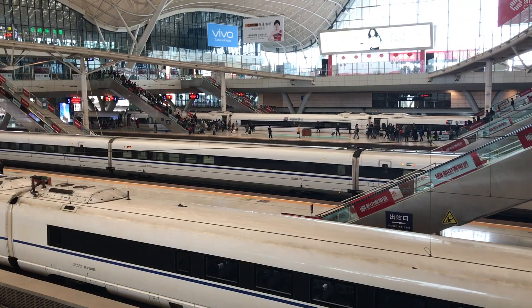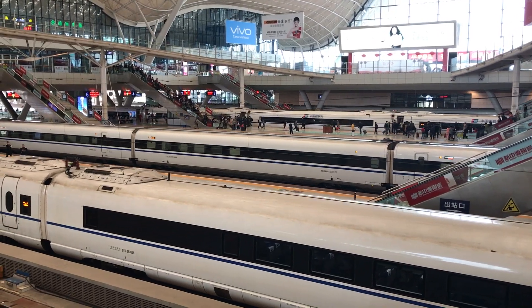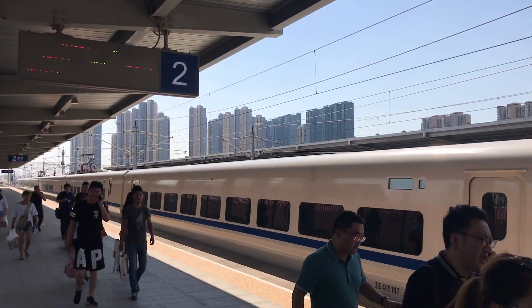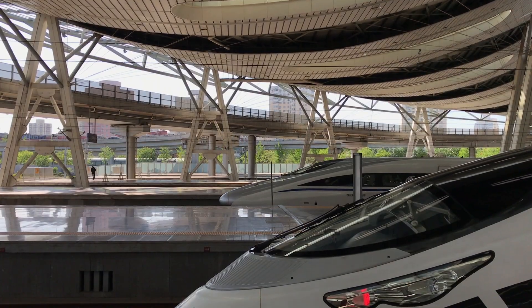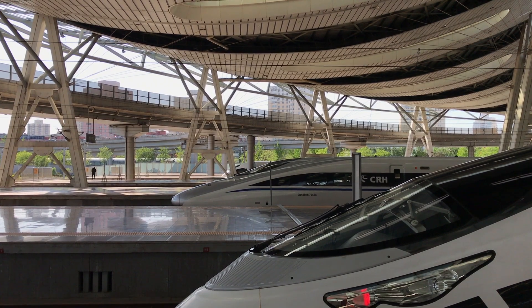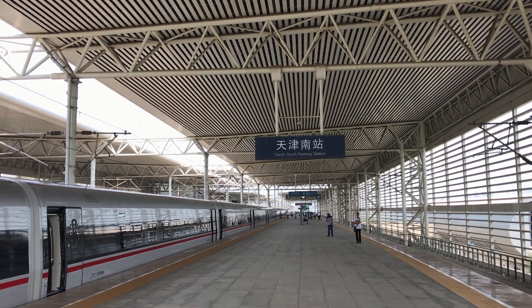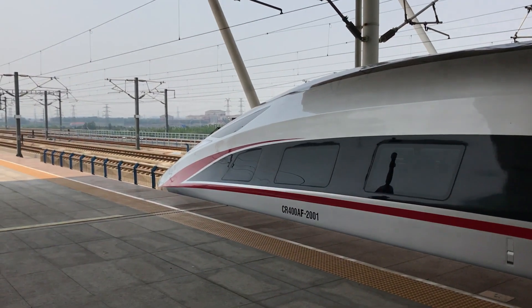China's high-speed rail train sets have changed beyond recognition, going through many generations. Starting out with just a handful of imported train sets back in 2007, the trains have become much more indigenous, undergone many improvements, been optimized for Chinese climates, and changed in appearance. The newest trains are known as the CR400 Revival Express trains, capable of speeds up to 400 kilometers per hour.